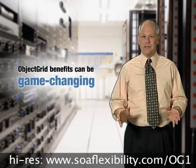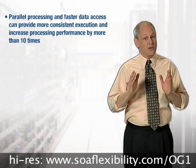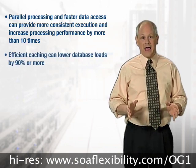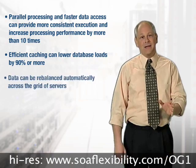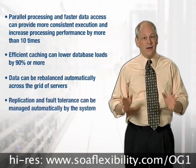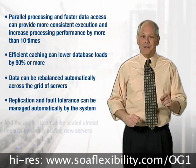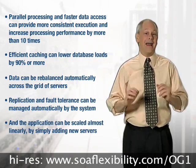The benefits of this solution versus traditional approaches can be game-changing. Parallel processing and faster data access can provide more consistent execution and increase processing performance by more than 10 times. Efficient caching can lower database loads by 90% or more. Data can be rebalanced automatically across the grid of servers. Replication and fault tolerance can be managed automatically by the system. And the application can be scaled almost linearly by simply adding new servers.